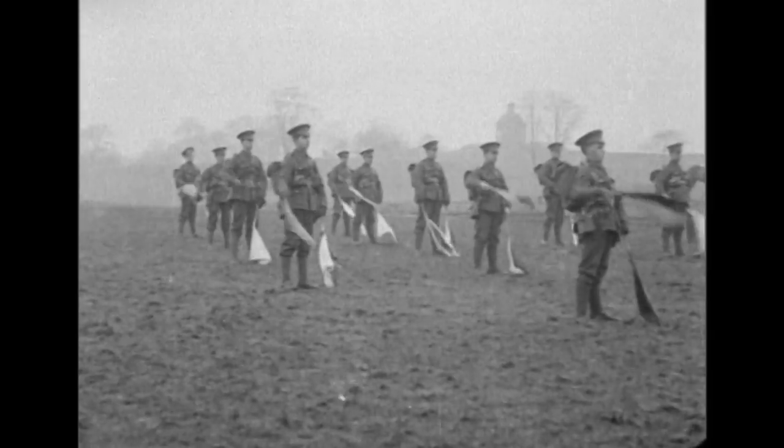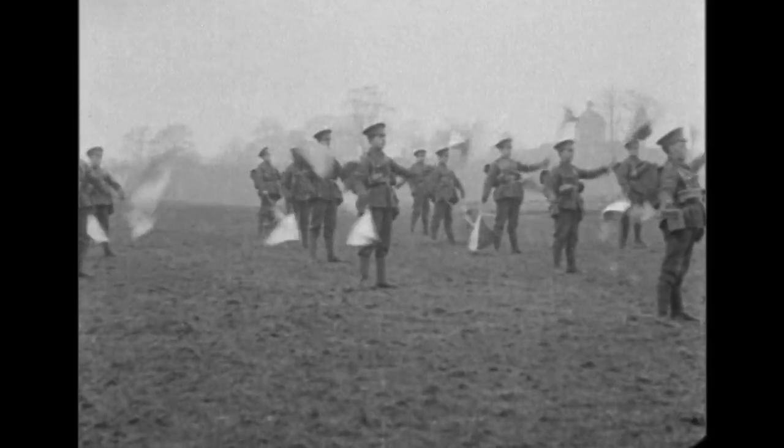Until then, it looked like this. They even had special training for it — it was that novel.